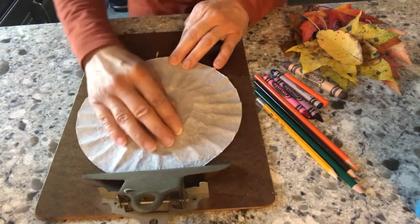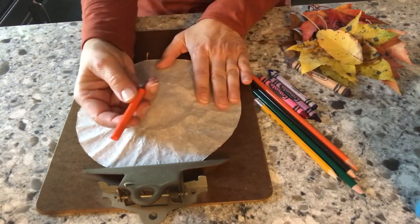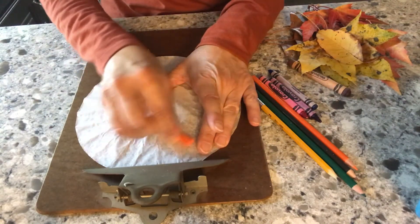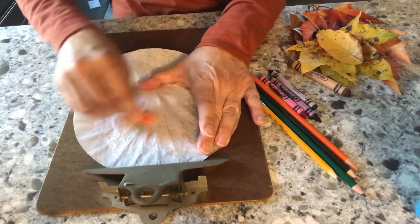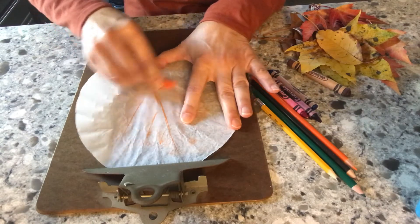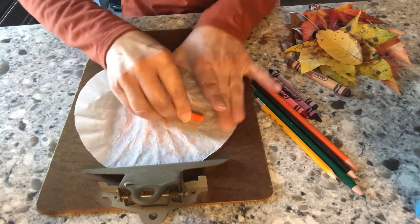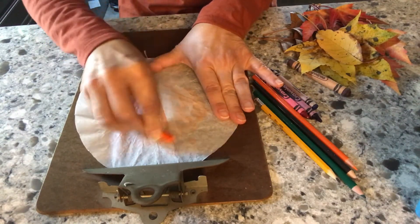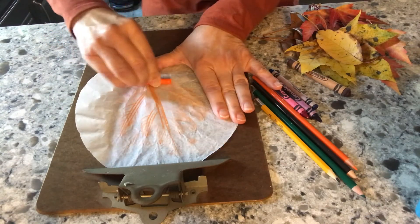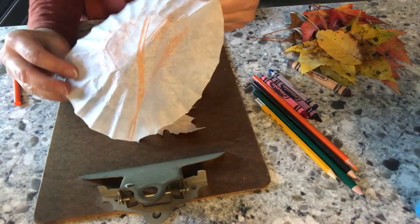Slide the leaf under and pick whatever color you would like. I'm going to choose an orange crayon. I took the paper off of the crayon, and then your child can just rub. And as you can see right away, the veins of the leaf start to come through. When you take it off, you have a really nice leaf rubbing.